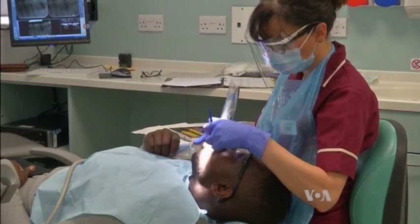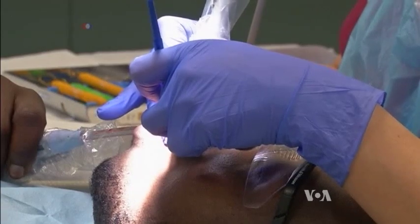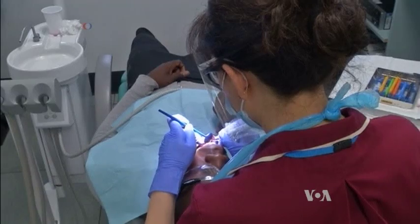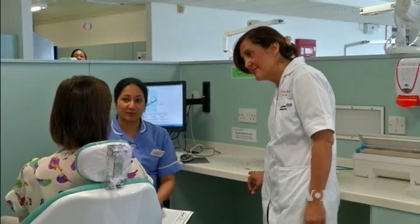For over a hundred years, dentists have been repairing cavities by removing the decayed tooth tissue with a drill and filling the hole with metal or plastic material. Depending on the cavity's depth, this method can be unpleasant to downright painful for the patient, and it has to be repeated periodically.